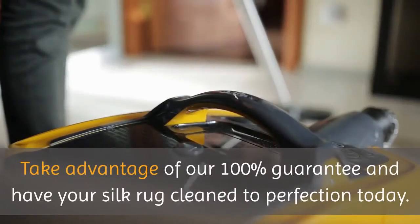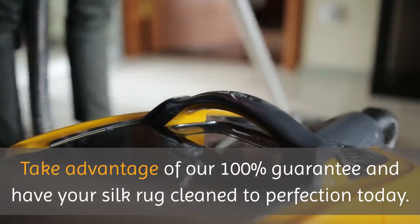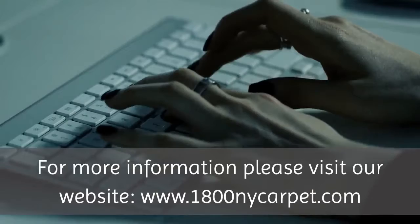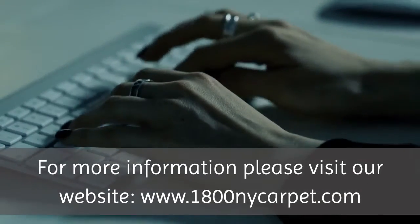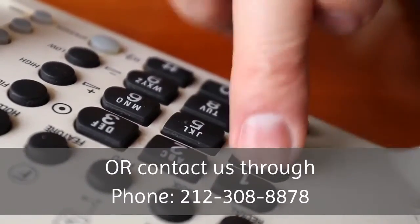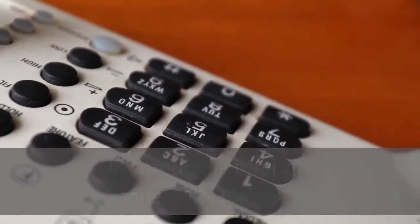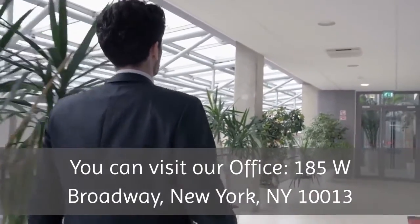Take advantage of our 100% guarantee and have your silk rug cleaned to perfection today. For more information please visit our website, www.1800kneecarpet.com, or contact us by phone at 212-308-8878. You can also visit our office at 185 West Broadway, New York, NY 10013 — Silk Rug Cleaners.